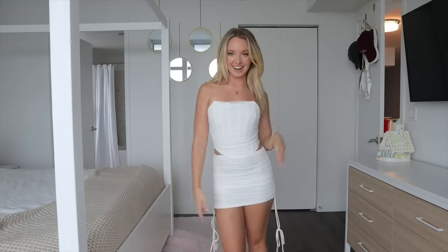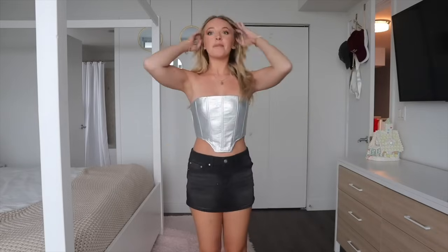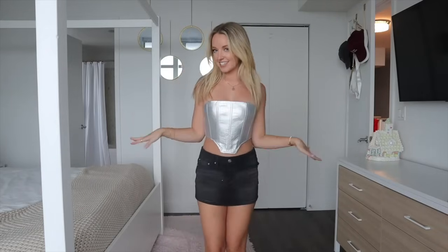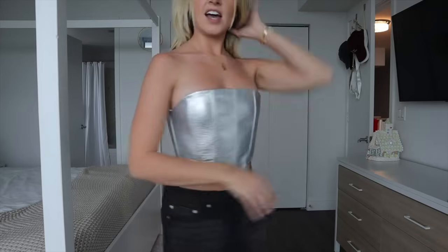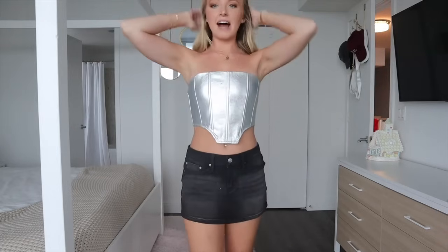These next two pieces are sold separately. This top might look familiar — I got it in my last Fashion Nova haul in an extra small, but it was too tight so I got it again in a small and gifted the extra small to a friend. It's a strapless silver corset top with boning and a back zipper. The size small fits me much better and silver goes with so many different bottoms — it's a real staple and silver is so trendy right now.